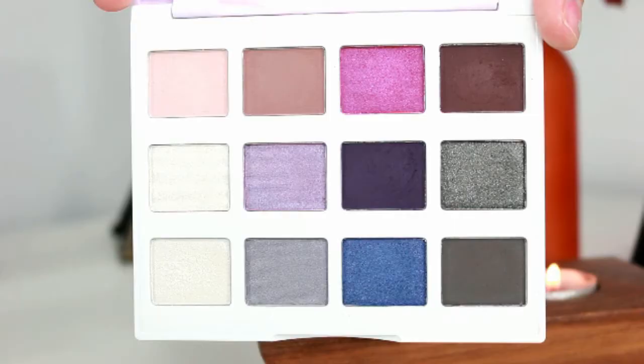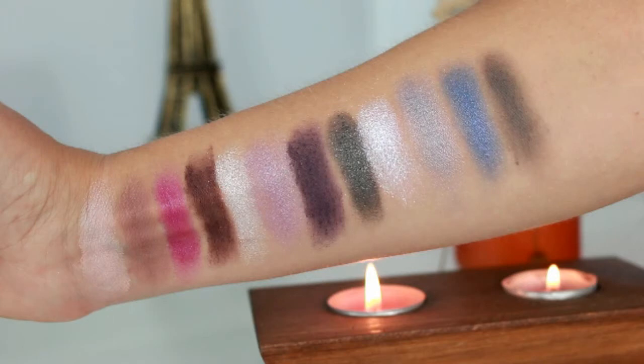Moving on to the cool tone palette — same packaging. I'm not a super big fan of this one, to be honest. It does have really pretty pops of color, but as far as the matte shades you get fewer — a total of five mattes. There's a dark brown, dark plum, and a gray. I don't know what it is with their gray and darker shadows, but I'm not a fan of this gray either. It doesn't blend out the best on the eyes.